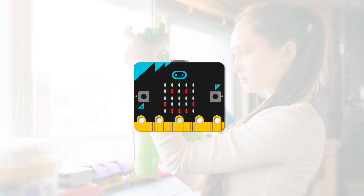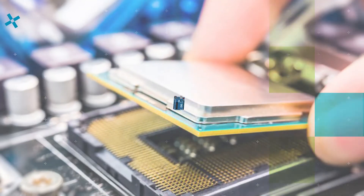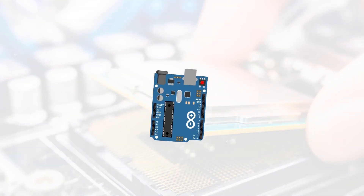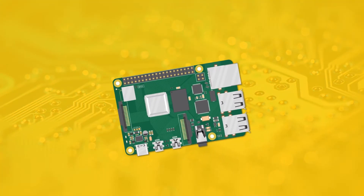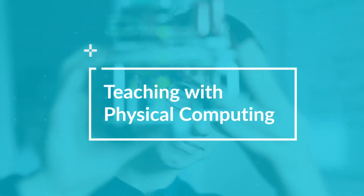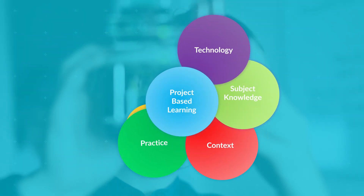Prepared by teachers, for teachers, we'll help you spark learners' potential and bring computing to life in the classroom. Our free-to-access program, Teaching with Physical Computing, introduces teachers to the world of physical computing and project-based learning.